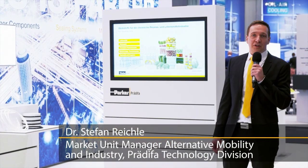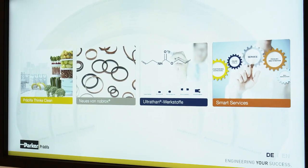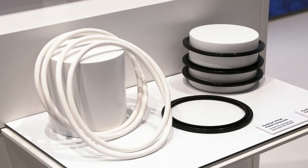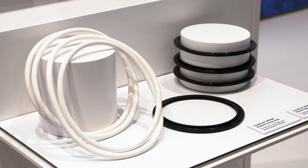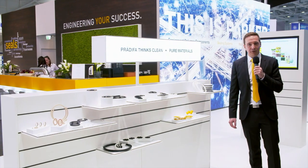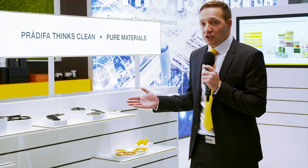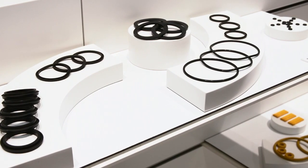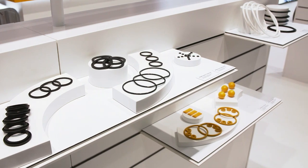I'd also like to show you our materials for the chemical process and food industries. For these applications, for instance, we have special FFKM compounds. They meet the most challenging ambient conditions and have the required approvals for both the food industry and medical device technology. For the food and drinking water industry, we offer EPDM compounds with the required approvals.